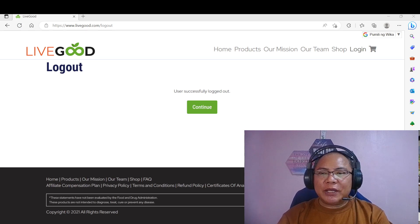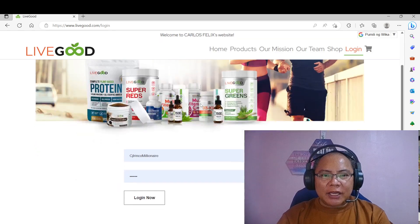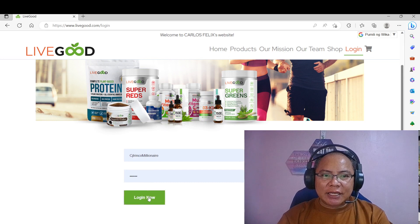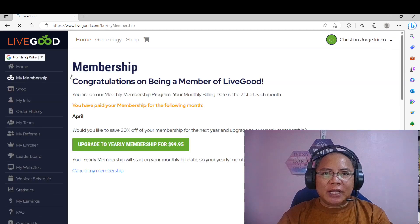Login ho tayo sa ating back office. So again, we're going to use this account — CJ, CJ Irinko Millionaire. So kasi I said this is for renewal.